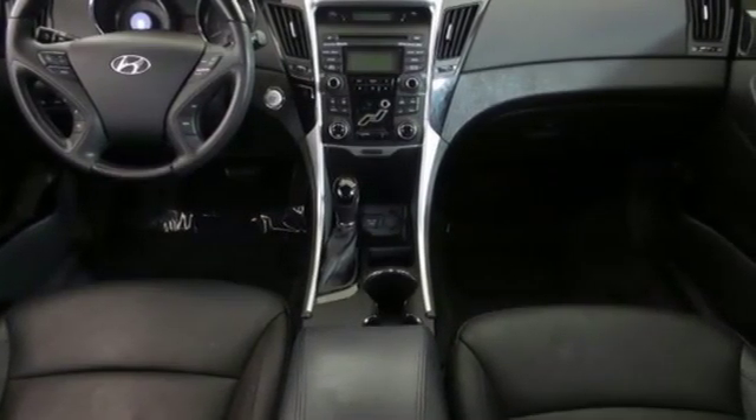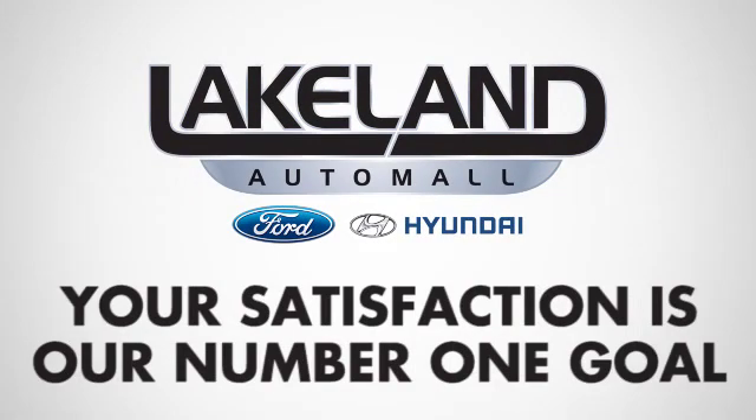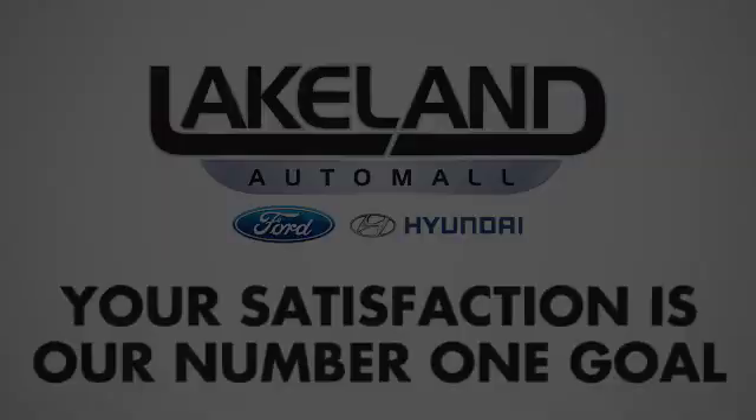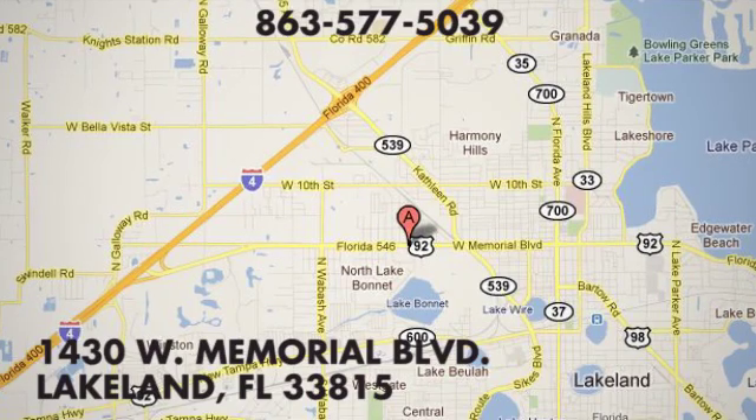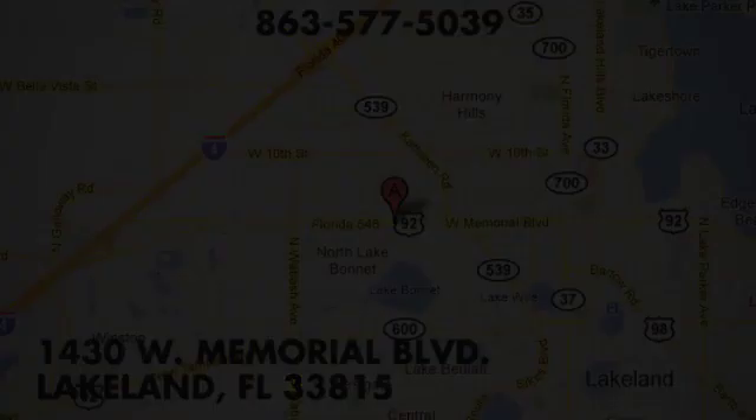See what it can do for you when you take it for a test drive. At Lakeland Auto Mall, your complete satisfaction is our number one goal. We are conveniently located at 1430 West Memorial Boulevard in Lakeland, Florida.